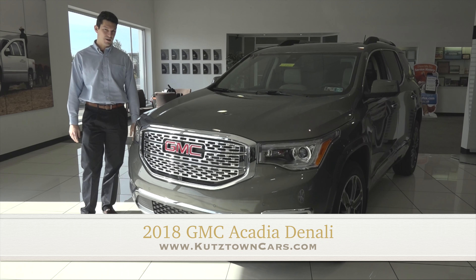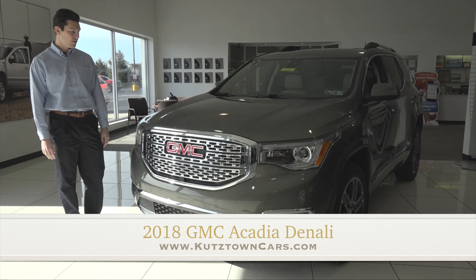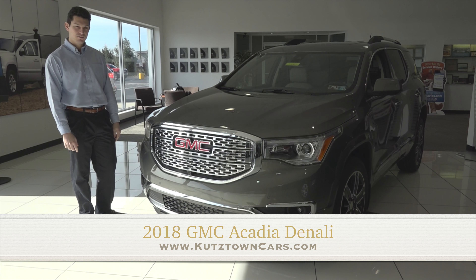Hey guys, Ryan again for Kutztown Auto. I'm here with the 2018 GMC Acadia Denali. For the rest of the month, we are offering 15% off. We have seven Acadias left, so get in while they're still here. Don't want you to miss out.